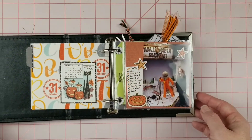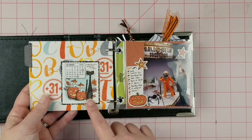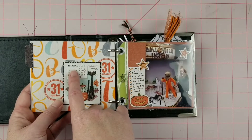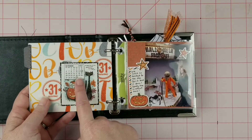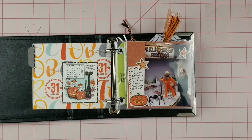My next page is this cute little ephemera from October Afternoon. It would have really been fun if the October 1957 calendar had started on the same day, but unfortunately it didn't. But it was so cute and I just wanted to use it. That's just the back side of that page.